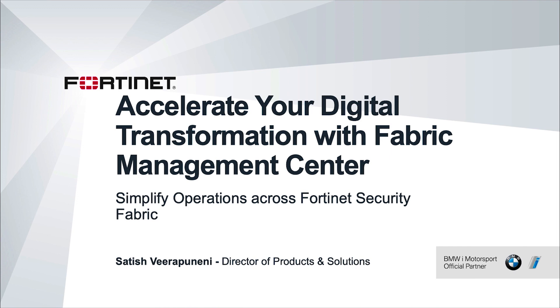Hi everyone, welcome to today's session on Accelerate Your Digital Transformation with Fabric Management Center.